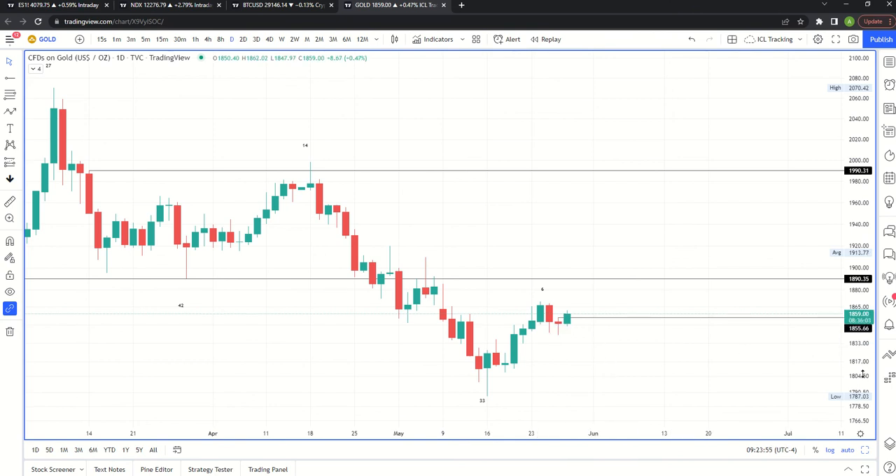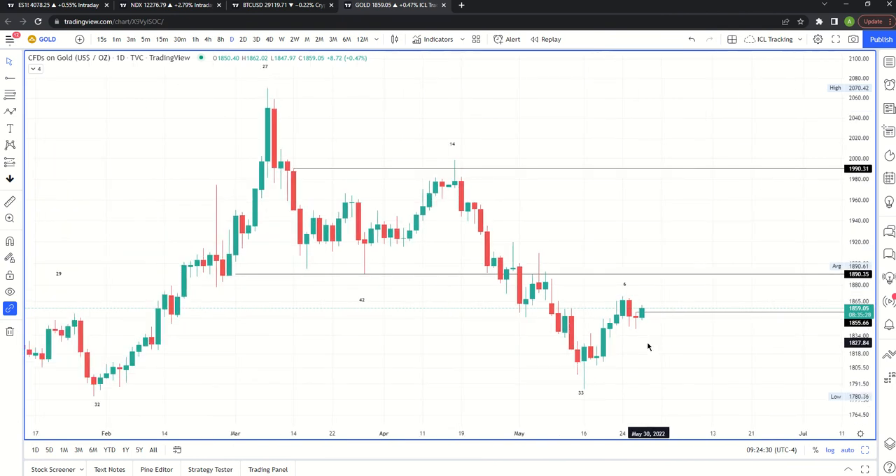Once we go above the high of 1855 - that was the high from this low candle - that gives us a daily swing low. Importantly, it's a higher low. This low is higher than the previous low, which is higher than the one before. So we came up, made a high, made a higher low, made another high. We need to make a high above the day six high at around 1870. This is the gold CFD, so futures numbers might be slightly different, but same count, same idea.